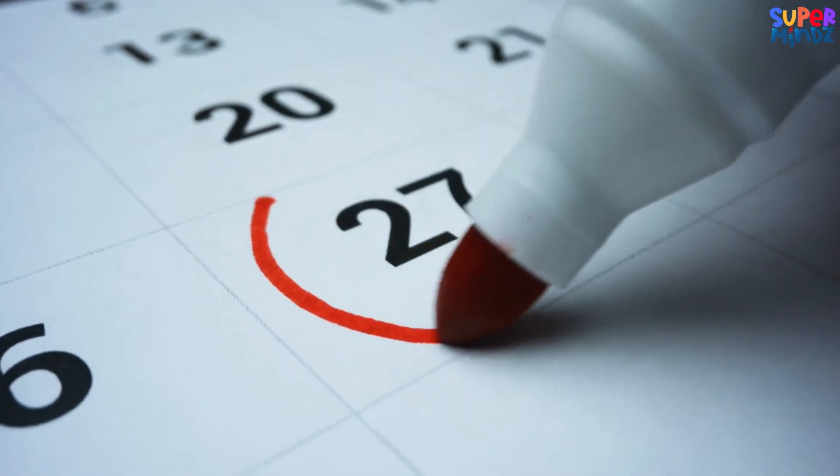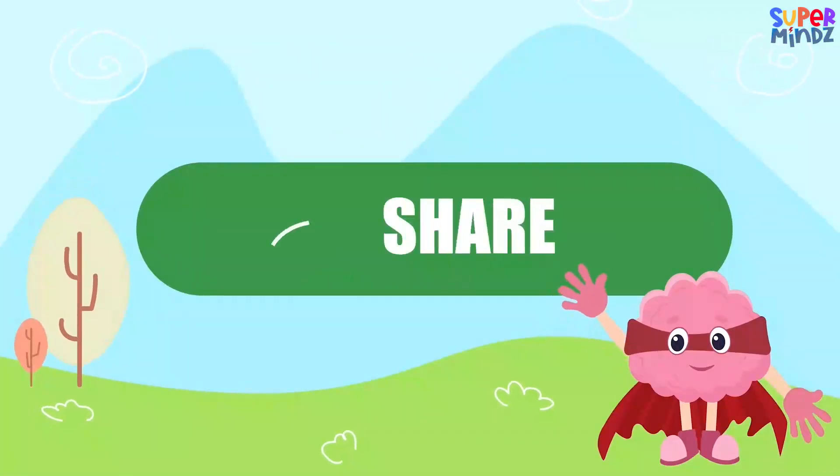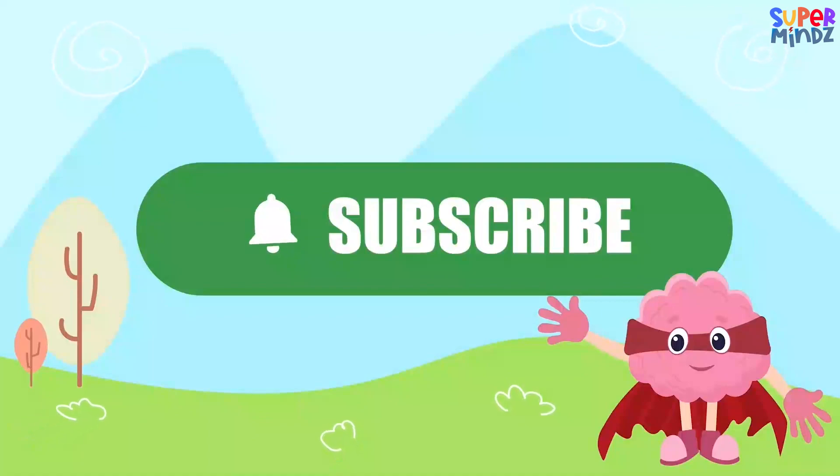The lunar calendar is great for marking special occasions that change every year, like some holidays. If you had fun today, give us a thumbs up, share, and subscribe so you don't miss our next adventure!